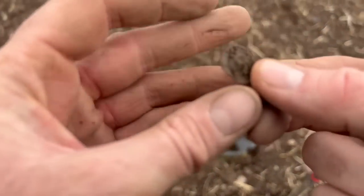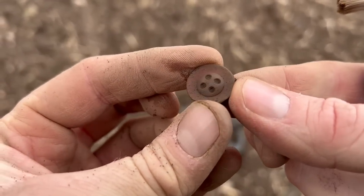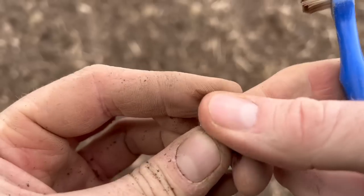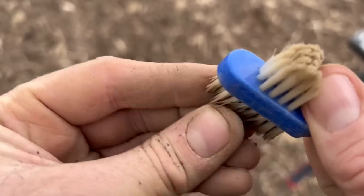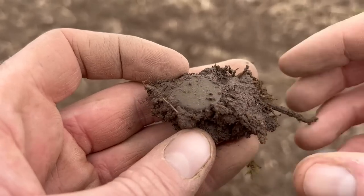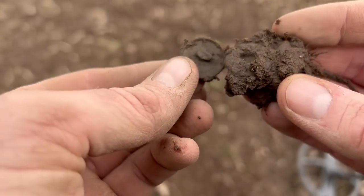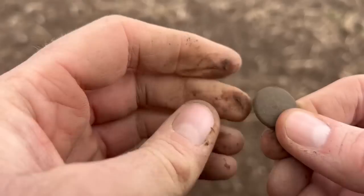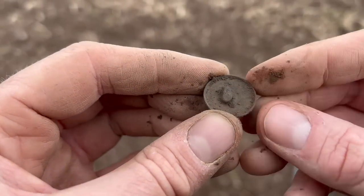This end of the field is definitely the busier one for finds rather than junk. We've got our first button - a four-hole button, not particularly old, probably around 100 years give or take. There's normally a maker's name on there somewhere. This one was a weak 73 - I suspect it's a button, and it is, it's another button. After saying I'm devoid of things like buttons, I've gone and found two in quick succession. Probably 100 to 200 years old, but you can see where the shank has snapped off.